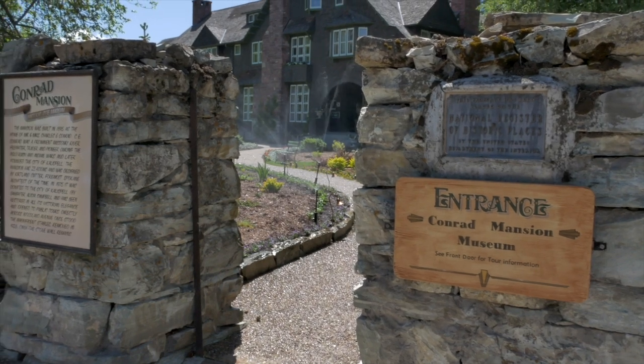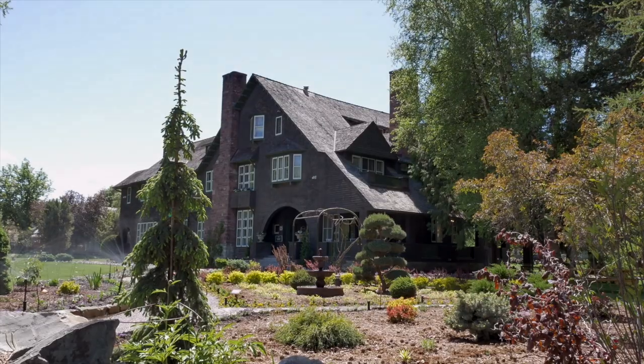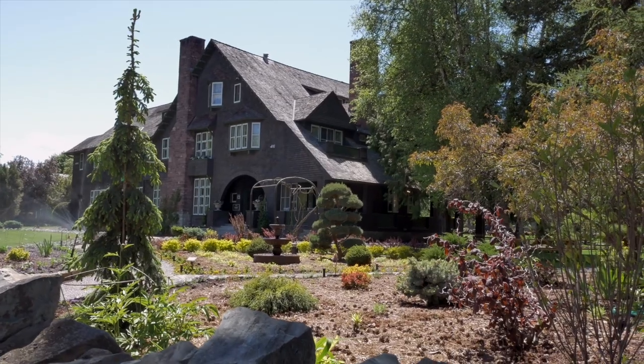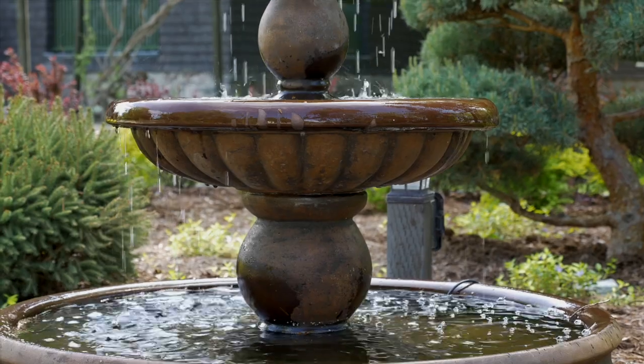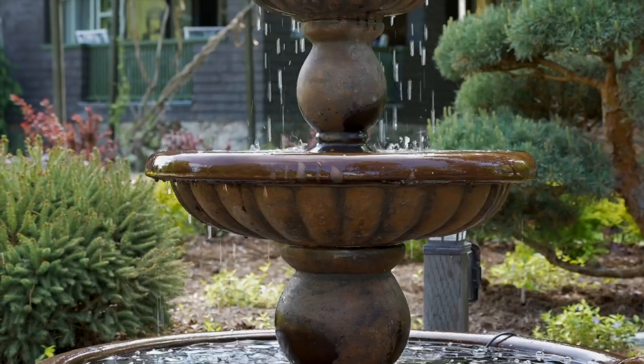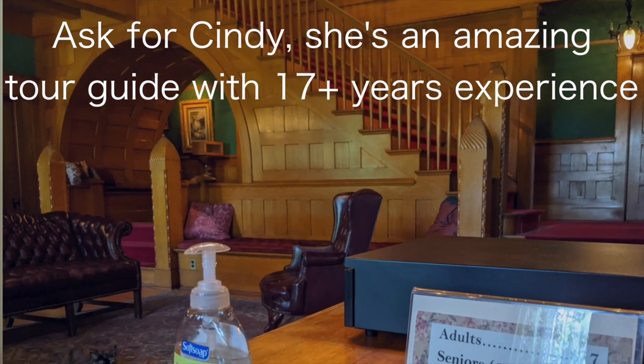The Conrad Mansion is on the National Register of Historic Places. It was the former home of Charles Conrad, who started a successful shipping and freighting company in the late 1800s. It boasts over 13,000 square feet of living space spread across 26 rooms with eight fireplaces. You can tour the beautiful home and grounds, rent the grounds for events like weddings and reunions, and guided tours are available for a cost with 24 hours notice. The Hockaday Museum of Art features a Crown of the Continent Glacier National Park collection year round, rotating collections from nationally acclaimed artists, children's art classes, adult workshops, and a senior tour and tea once a month.